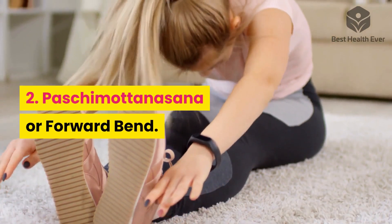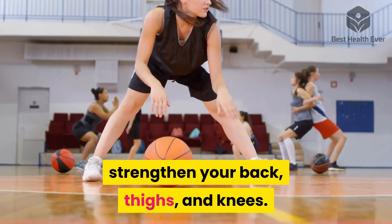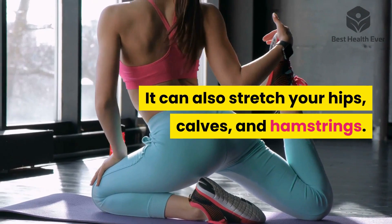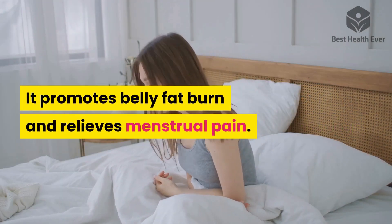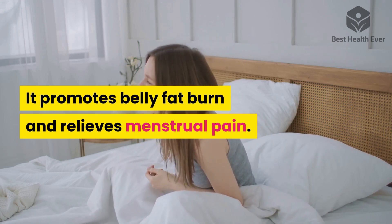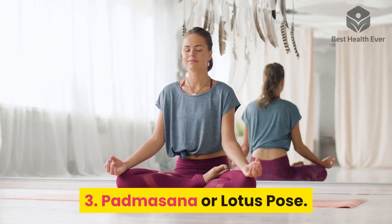Two: Paschimottanasana, or Forward Bend. Paschimottanasana can strengthen your back, thighs, and knees. It can also stretch your hips, calves, and hamstrings. It promotes belly fat burn and relieves menstrual pain.